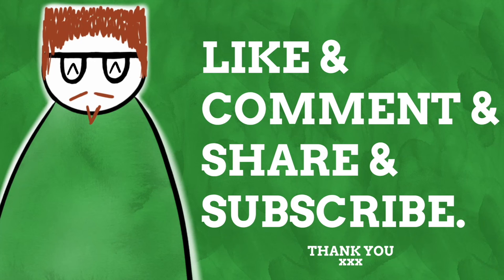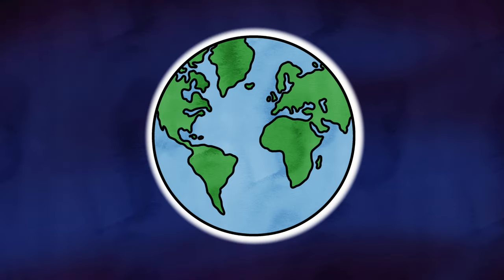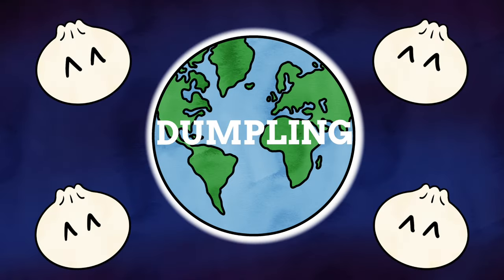Help support Name Explained by leaving a like and a comment, sharing this video and by subscribing to the channel. Across the globe, chances are you will find a food being referred to as a dumpling, whether that be in recipe books, restaurant menus, or on the shelves of a supermarket.